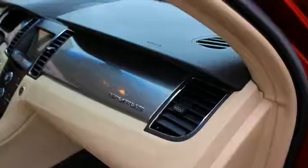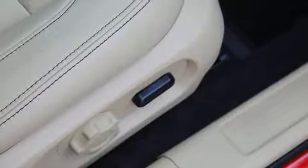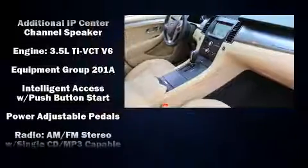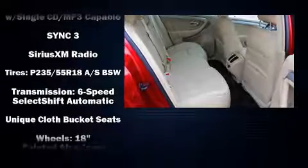Ford ensures the safety and security of its passengers with equipment such as dual front impact airbags with occupant sensing airbag, front side impact airbags, traction control, brake assist, a panic alarm, an emergency communication system, and four-wheel disc brakes with ABS. With electronic stability control supplementing mechanical systems, you'll maintain precise command of the roadway.